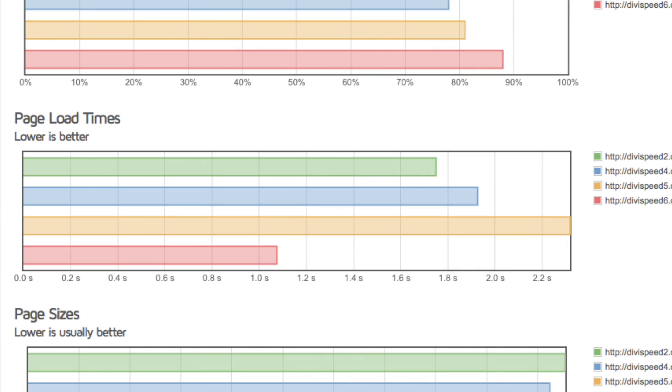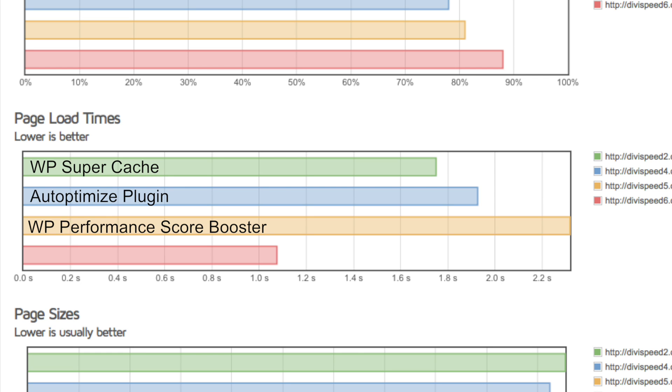Now instead of looking at the page speed scores, let's look at the actual impact on your audience — the actual load time of your site. I used GTmetrix to measure that. I wasn't able to include all the sites in the GTmetrix chart because they only let you compare four sites at once, so I left out the control site, which had a load time of 2.2 seconds. WP Super Cache had a load time of 1.8 seconds. Although it did a little bit better in the page speed ranking, Auto Optimize actually loaded a little bit slower than Super Cache, at 1.9 seconds. The WP Performance Score Booster did the best job of the free plugins at improving the Google PageSpeed Insight score, but it actually made the site load slower — at 2.3 seconds. And finally, the paid WP Rocket plugin performed the best, bringing the page load time all the way down to 1.1 seconds.